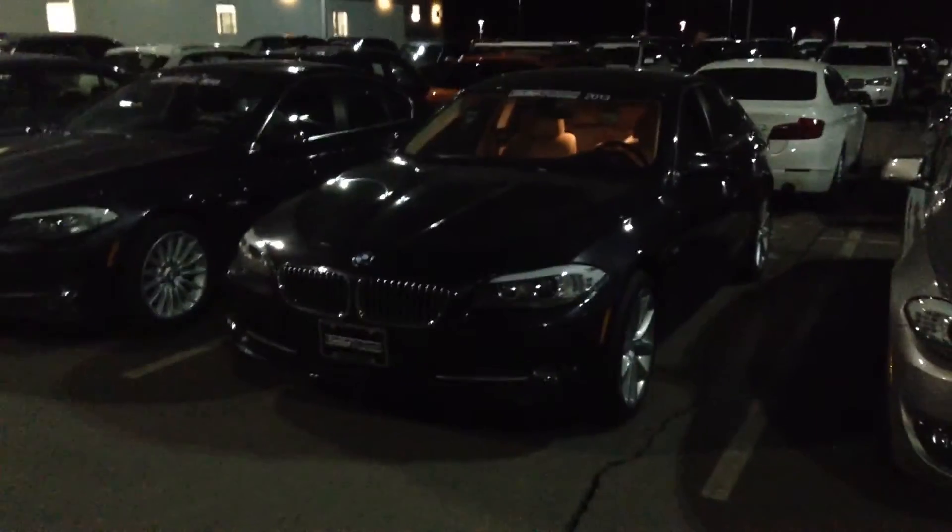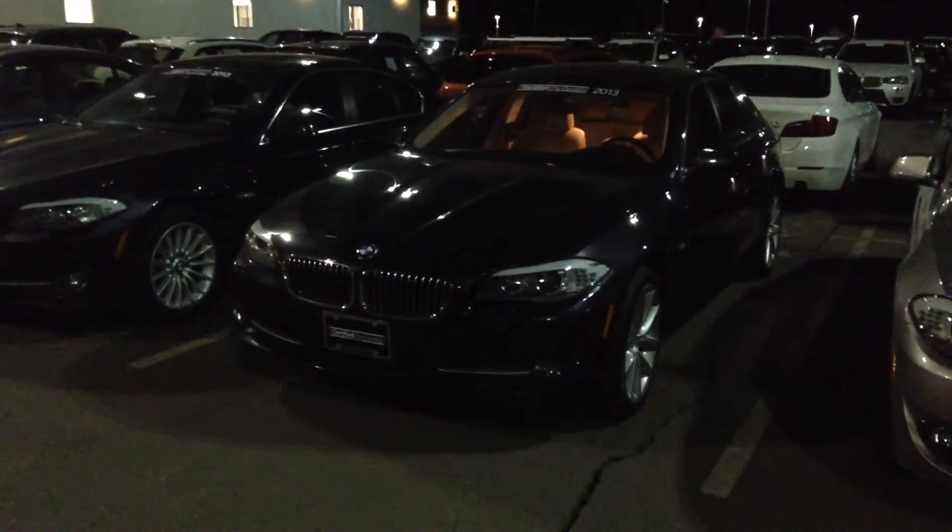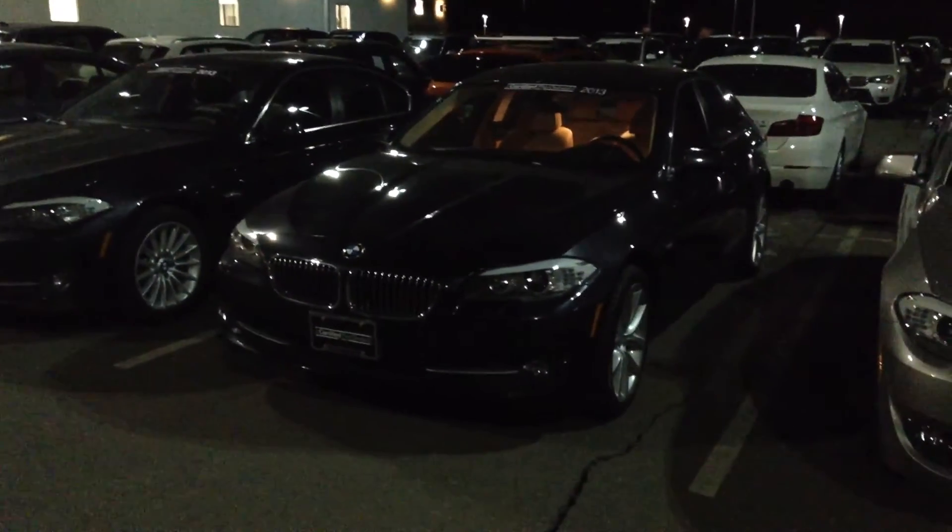I'd love to set up an appointment for you to come on down and drive the vehicle, or if you have any questions, please give me a call at 561-827-8364. Again, this is Anthony at Shop BMW. Hope you're having a great day.